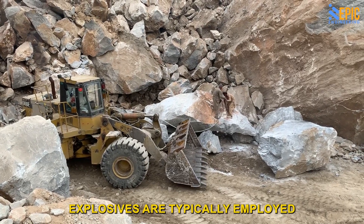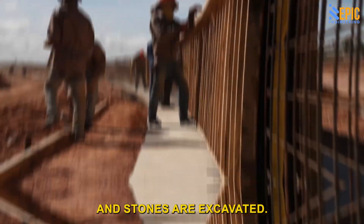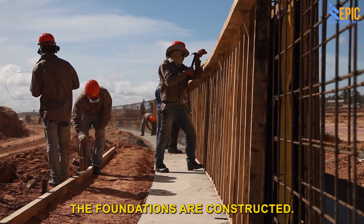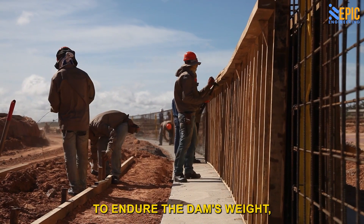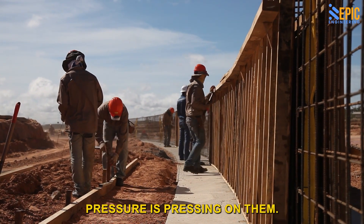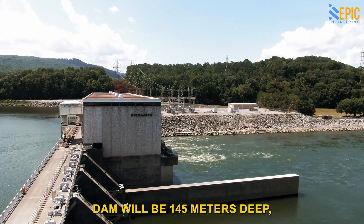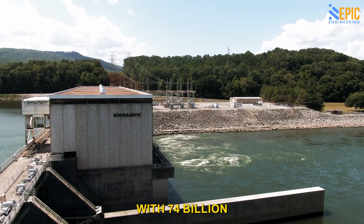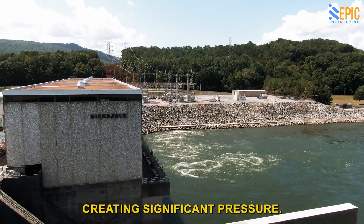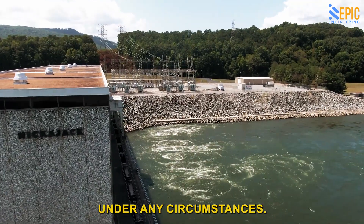Explosives are typically employed to clear a route through hard rock, while soft soils and stones are excavated. When there is a dry space for workers, the foundations are constructed. The foundation must be able to endure the dam's weight and the high water pressure pressing on them. The Renaissance Dam will be 145 meters high — nearly the height of a skyscraper — with 74 billion cubic meters of water behind it, creating significant pressure. Those foundations must not leak under any circumstances.